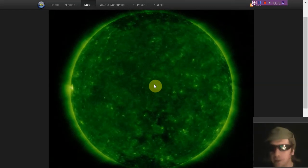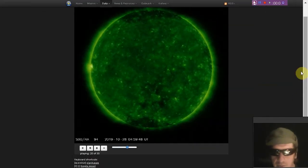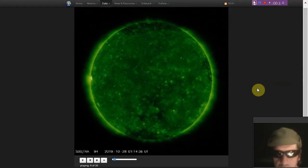Welcome to the space weather. Looking at the local yellow dwarf here in 194 angstroms, and we see a plage rising which has no umbral cores, so no sunspots to report yet.